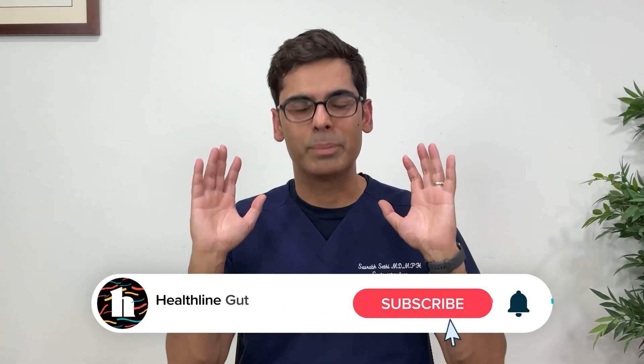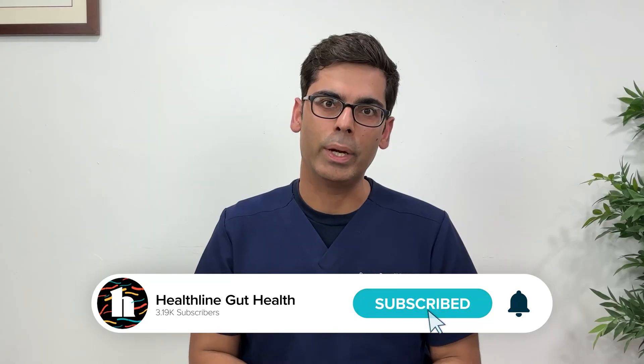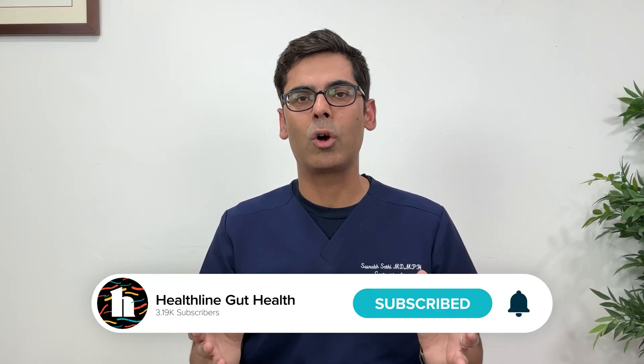Thanks for watching. Hit the like button — sorry, I have ice cream on my mind. Subscribe for more science-based gut health advice and drop your questions or stories in the comments. I read all of those. See you next time.